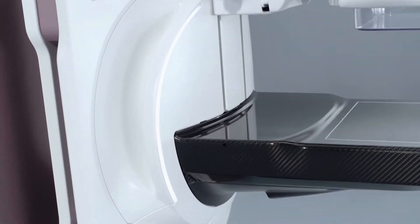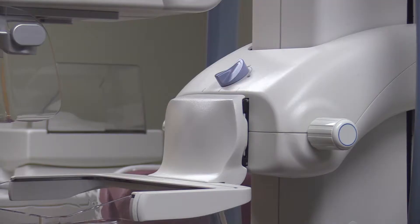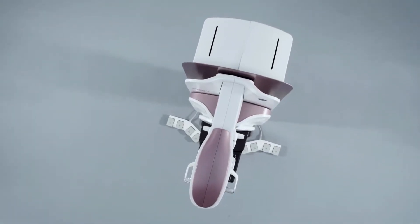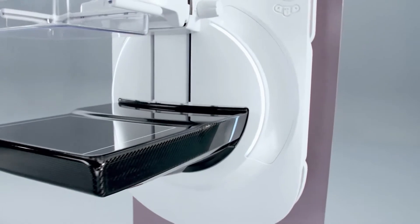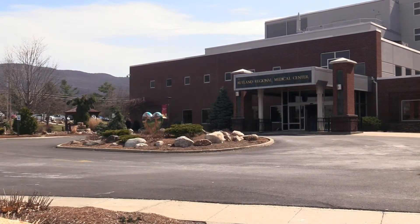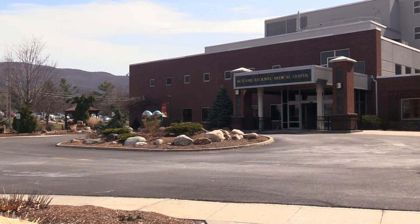We did not jump on the bandwagon to buy 3D mammography equipment when it first came out. The first generation was good but had some issues, and we waited for the newer generation — and I'm really glad we did. This new generation of 3D equipment provides excellent images at a reduced radiation dose. We can now give a full three-dimensional mammogram at less radiation dose than anybody else in the region. This will be the lowest radiation dose of any FDA-approved system on the marketplace.